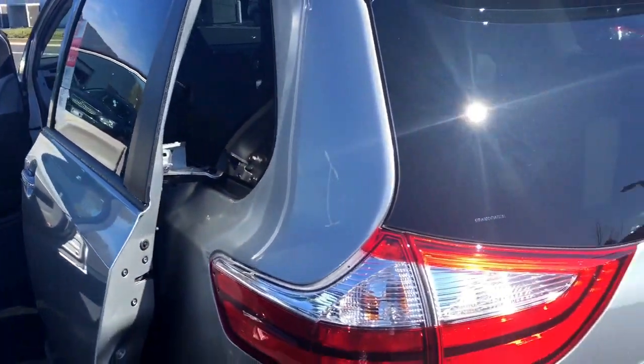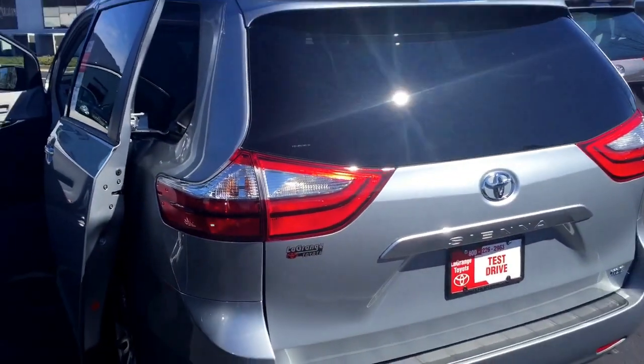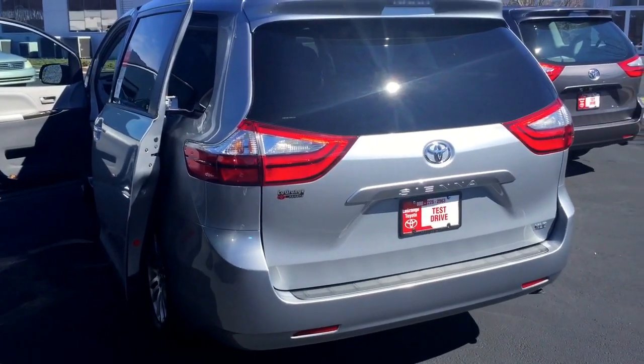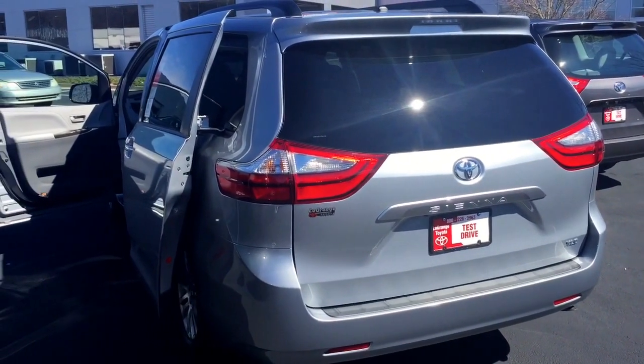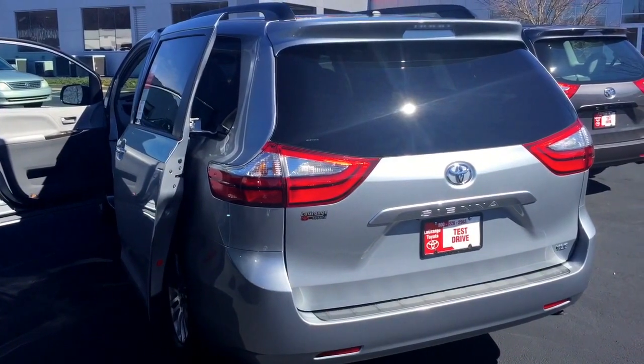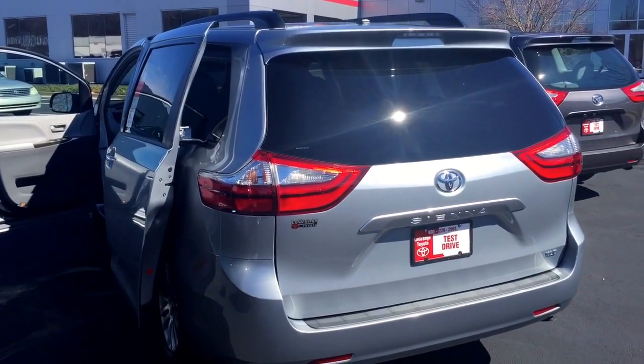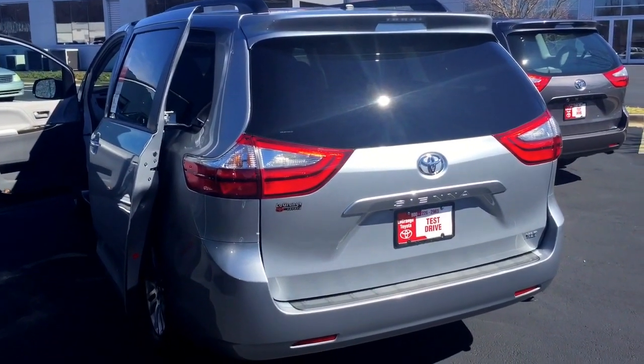Ms. Wood, I'm putting together a price for you right now. Definitely would love to earn your business. The Sienna is going to come with three years, 35,000 miles of complimentary maintenance, as well as tires for life. Just wanted to add that point to you and I'll have you some figures here shortly. I hope you have a wonderful day. Thank you.